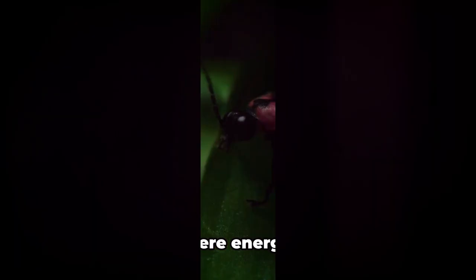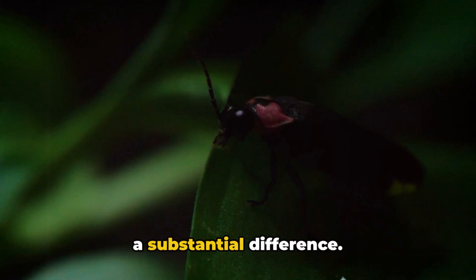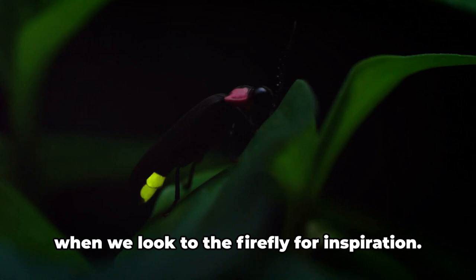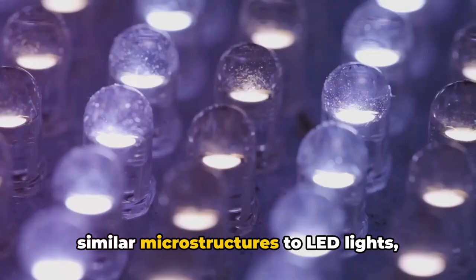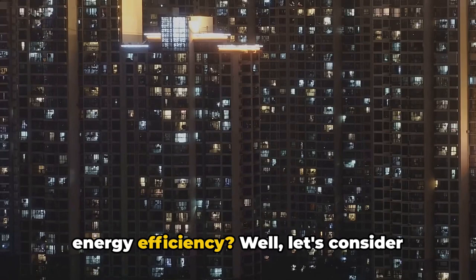In a world where energy efficiency is paramount, the humble firefly has a lot to teach us. In our quest for a sustainable future, every little bit of energy saved can make a substantial difference. Now, imagine the impact of boosting the efficiency of something as ubiquitous as LED light bulbs. LEDs illuminate our homes, our offices, our streets — they backlight our screens, signal our traffic, and even light up our festive decorations.